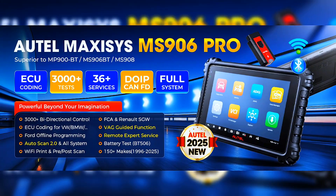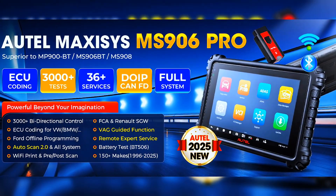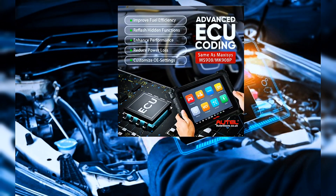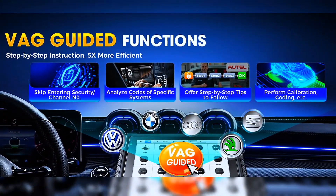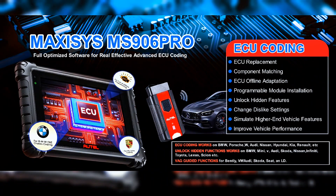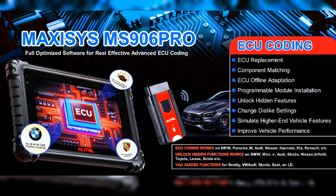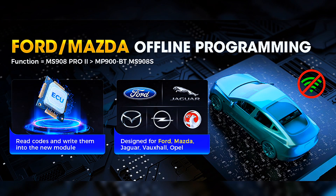The 2025 MS906 Pro scanner is equipped with advanced functions to solve 99% of vehicle problems, including ECU coding, activating, replacing components, and modifying code. VAG guided functions provide diagnostic instructions and save diagnostic time. Personalization allows technicians to reflash hidden functions as the customer needs. Online ECU coding is compatible with VW and Porsche, and it also supports coding BMW F and E chassis, plus Porsche offline adaptation for Ford, Mazda, Jaguar, Vauxhall, and Opel.